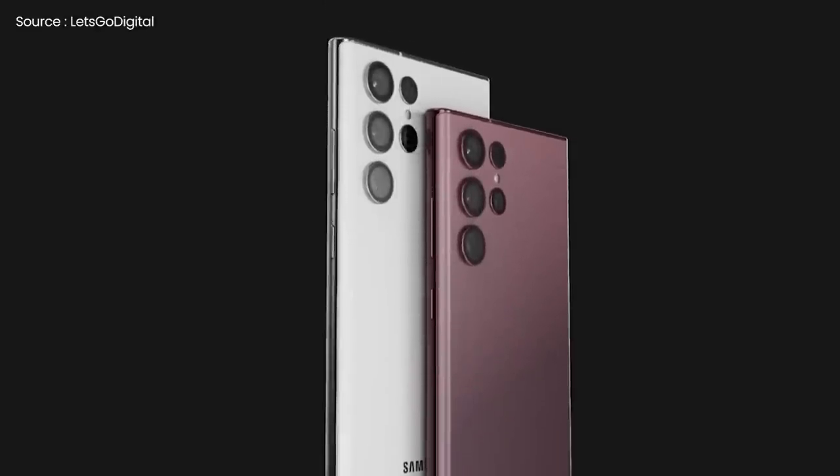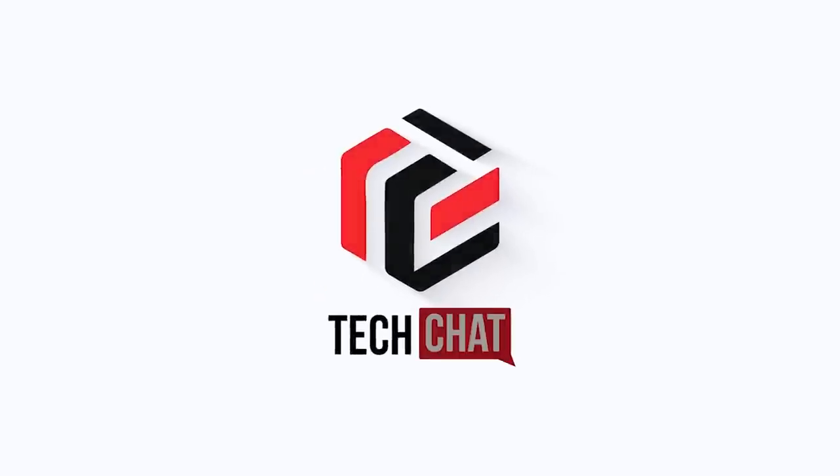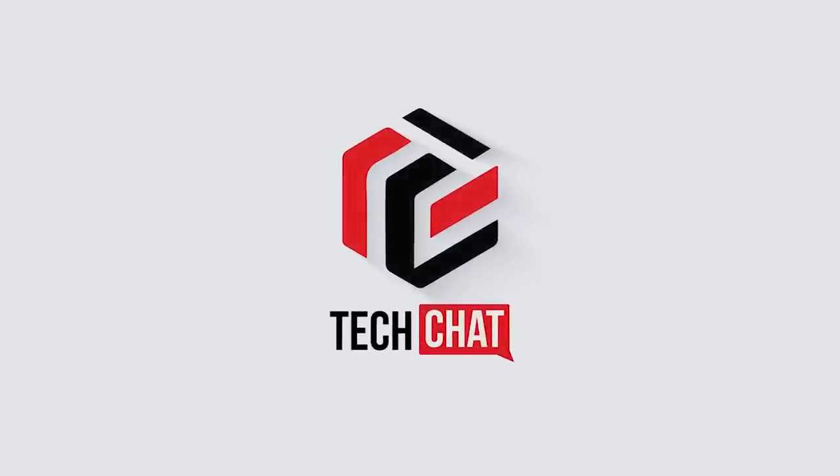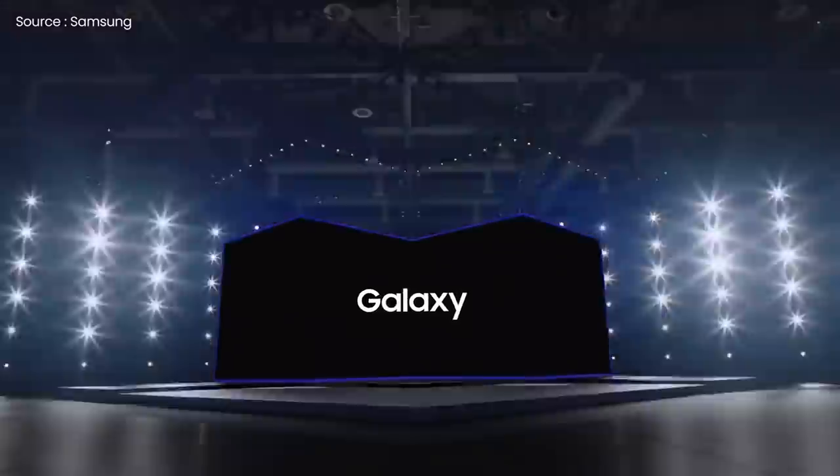Samsung Galaxy S22 Ultra — yes, this is awesome. Hello guys, I hope you are all doing great, we are back. Last Tuesday, January 11th was supposed to be a big day for Samsung fans since part of the Galaxy S22 was expected to be announced, but surprisingly all we got was silence.